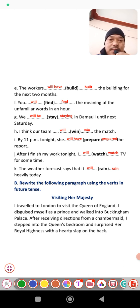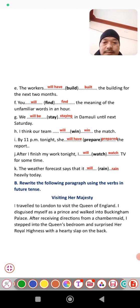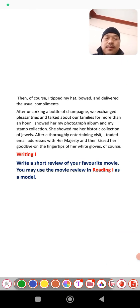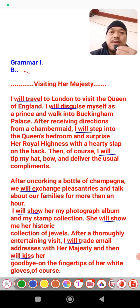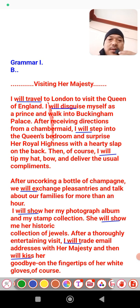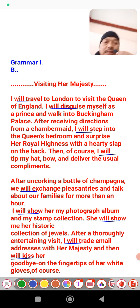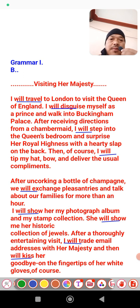Grammar part B — write a paragraph using verbs in the future tense. Have a look at the answer. I have written a paragraph about visiting Her Majesty where I have used the future tense throughout — 'will travel,' 'will discuss,' 'will staff,' 'will exchange,' 'will show.' There are many sentences where I have used future indefinite. You can write your own version from here. That's all for the grammar part; now let's move to the writing part.